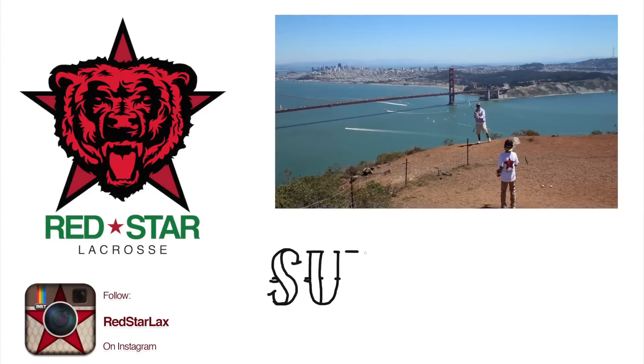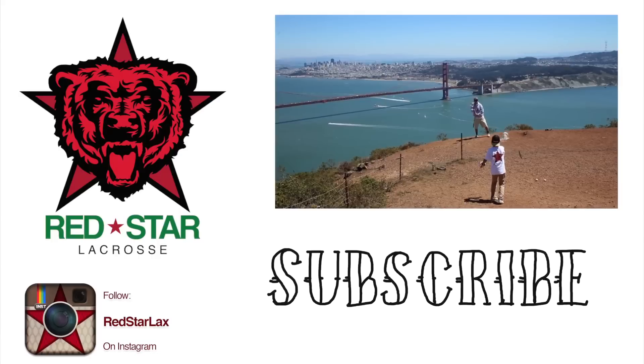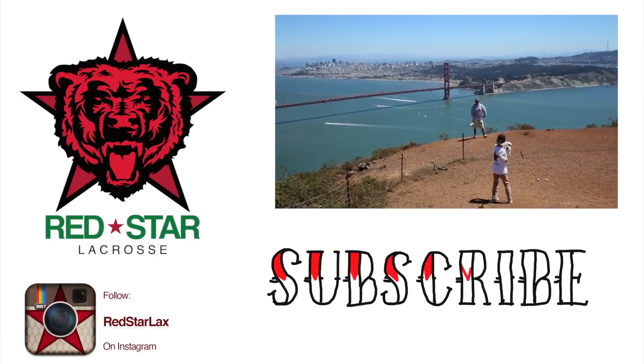Alright guys, that's it — thanks for watching. If you want to see more, click the video playing in the upper right of this screen, click subscribe, click like, and go check me out on Instagram at redstarlax. Be excellent to each other. Later!